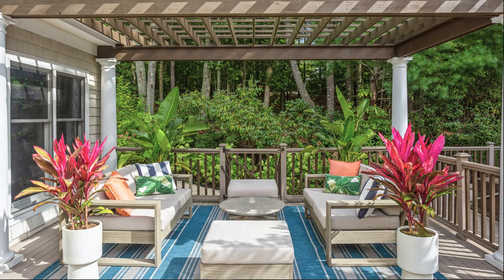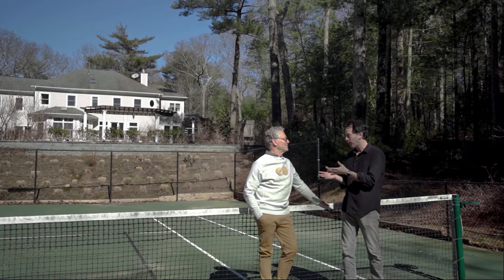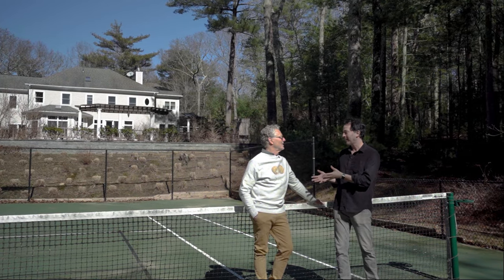You won't believe what you'll find out there. The outdoor experience here is so gorgeous — so Jack, what would you say is the spotlight here at 19 Crooked Highway?